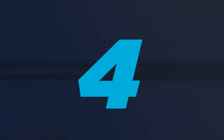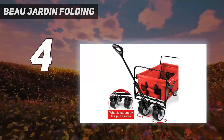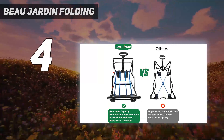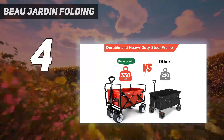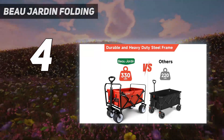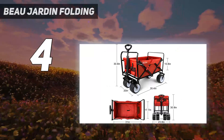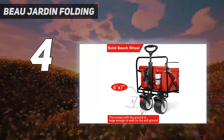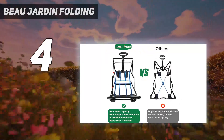Coming in at number 4, the Beaujardin folding wagon. Most wagons can be cleaned with a hose or spot cleaning, but the Beaujardin — French for beautiful garden — wagon is different. Its polyester material can be removed from the metal frame and washed, making it perfect for carrying and storing dirty gardening tools. We didn't test it for gardening, but we tried it out at the beach, and it was effortless to transport sandy beach essentials back and forth.